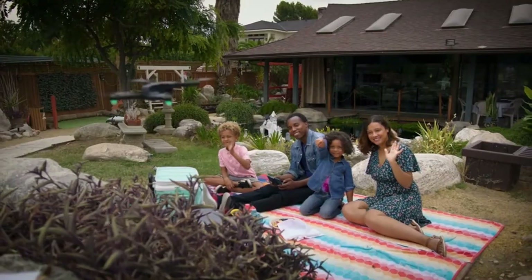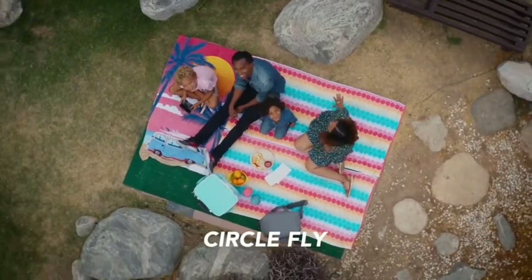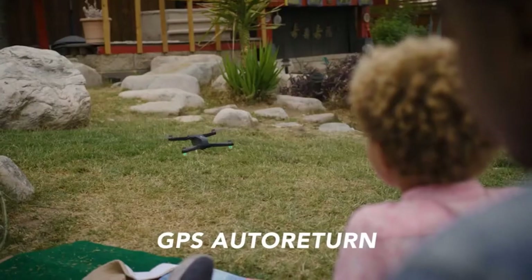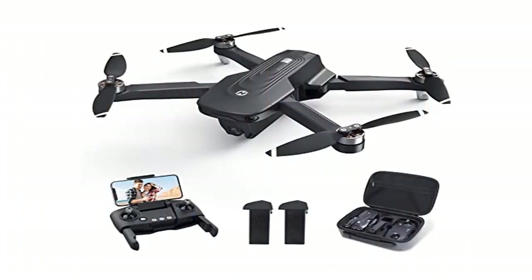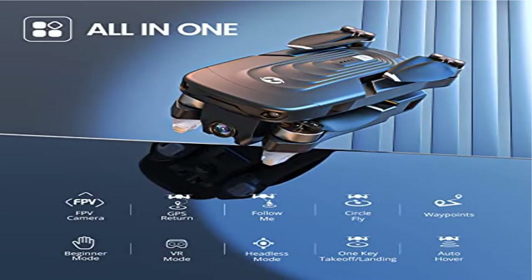5 GHz FPV transmission delivers smooth and stable video even in high speed or strong wind conditions. GPS Auto Return and GPS Assisted Flight: it can perform automatic return home when the drone loses signal, goes out of range, or has low power — never have to worry about flying it away.